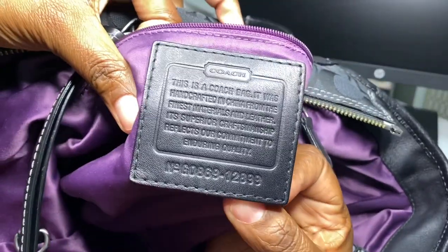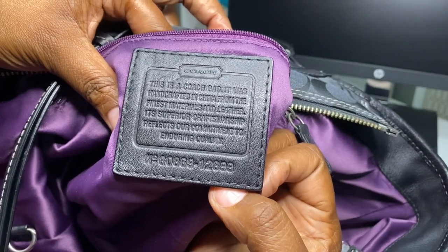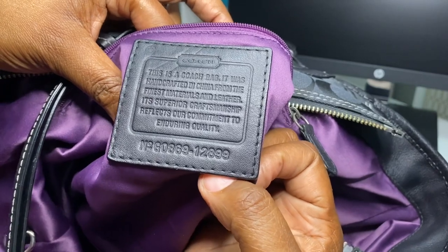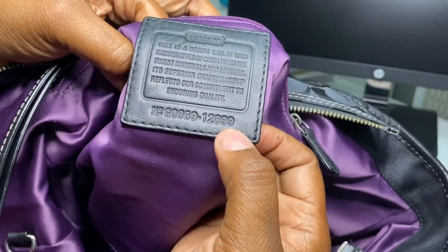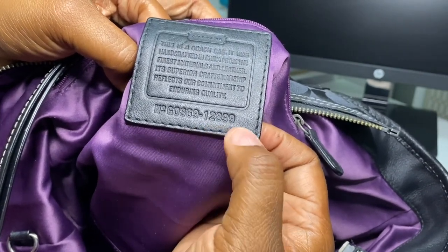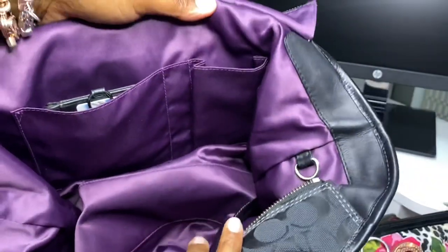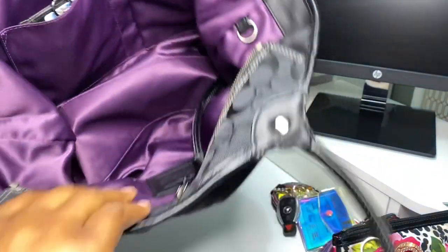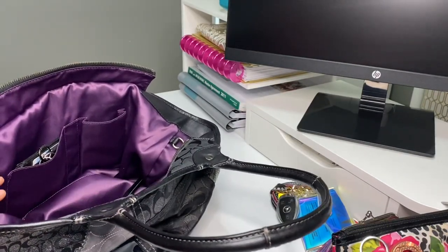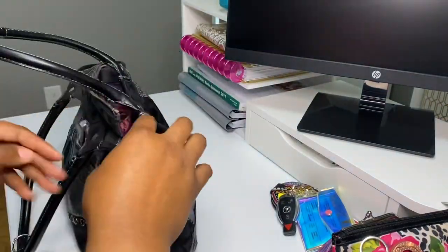This is a Coach bag — handcrafted in China from the finest materials and leather, with superior craftsmanship that reflects their commitment to enduring quality. I did hear you can tell when it was made by the tag, so I'm wondering if it's 12/8/99, with the last two numbers being the year supposedly. I just wanted to show you the inside — big pocket, pen pocket, and another pocket — and it is absolutely beautiful.